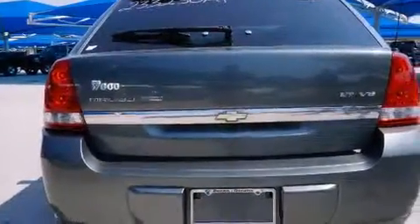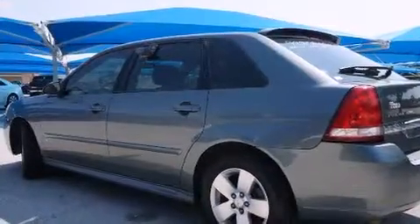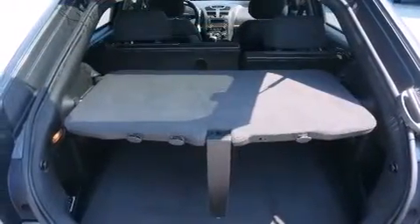Full power accessories, a rear window defroster, a traction control system, a keyless entry system. And a sunroof enables you to fill the cabin with fresh air at the push of a button.